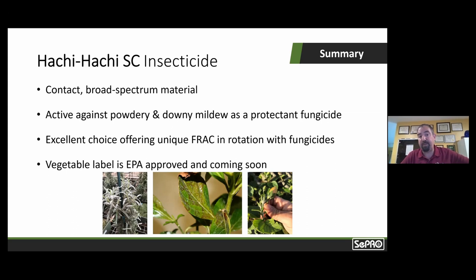Crops like Gerberas get powdery mildew, roses get downy mildew, and then there are insect pests as well — this is kind of a one-two punch that plays in both worlds. We're really excited about Hachi Hachi SC. It's going to be a tool not only for ornamentals, but for those of you growing vegetables in the greenhouse — you can use it across the board without having to swap out and change products, which just adds to flexibility and ease of use.